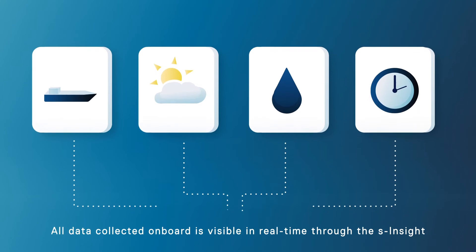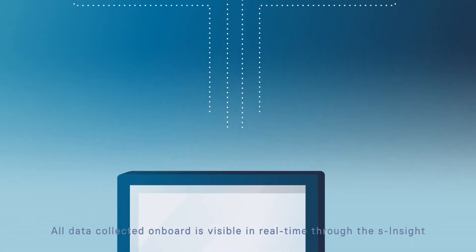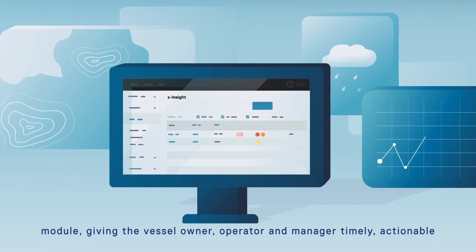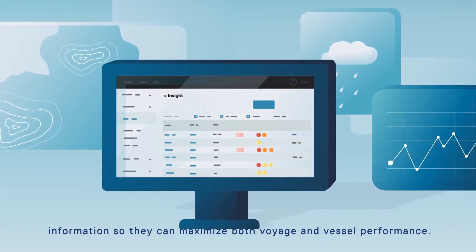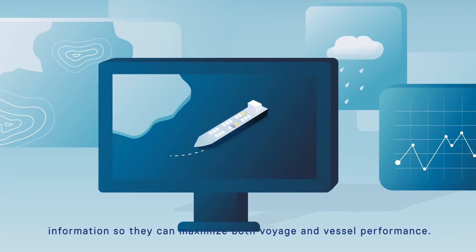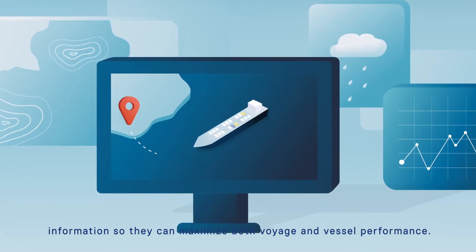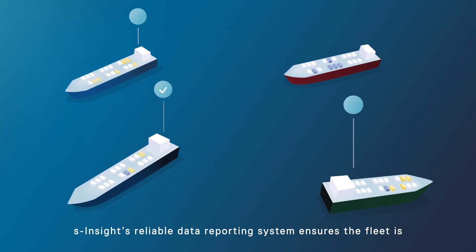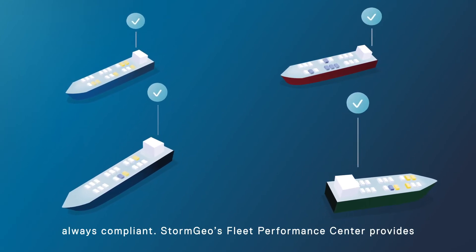All data collected on board is visible in real time through the S-Insight module, giving the vessel owner, operator and manager timely, actionable information so they can maximise both voyage and vessel performance. S-Insight's reliable data reporting system ensures the fleet is always compliant.